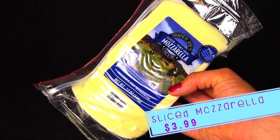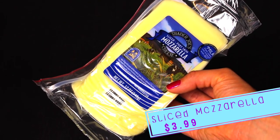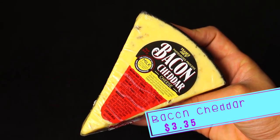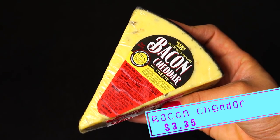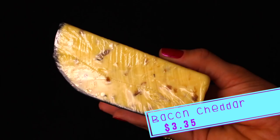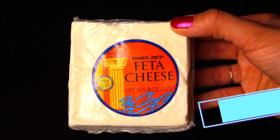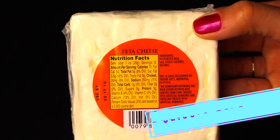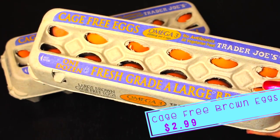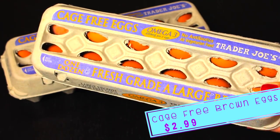I picked up some sliced mozzarella — we're gonna use this for bacon cheeseburgers, sandwiches, grilled cheese, that kind of thing. If you have not tried the bacon cheddar cheese, you must go run right now and pick it up. It is so good — I grated it and made it into nachos and it was delish. I also picked up a block of feta for a pasta dish that I make.